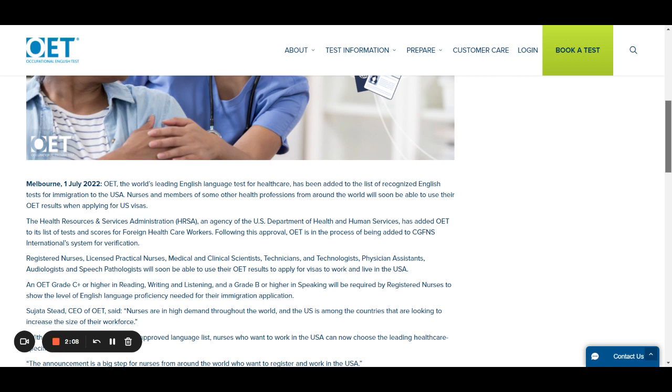So now nurses can use the OET score both as proof for attending licensing exams as well as for migration and immigration purposes to the USA. The minimum requirement is C plus or higher in reading, writing, and listening modules, and grade B or higher in the speaking module.